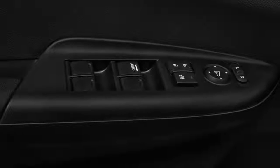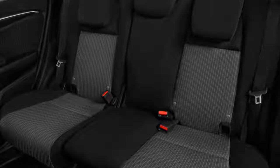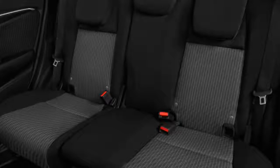The cabin seems a bit busy, but functions well enough. Our biggest complaint is the durable stuff Honda uses to cover the dash and doors.